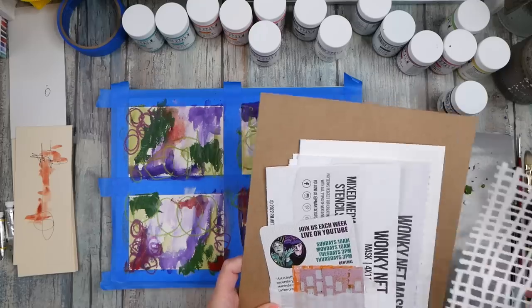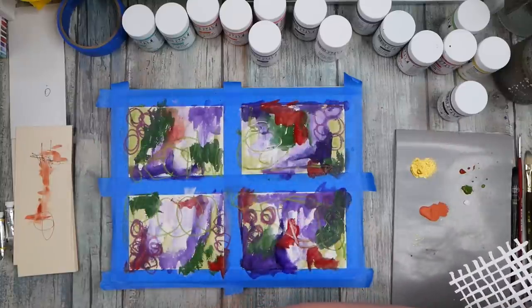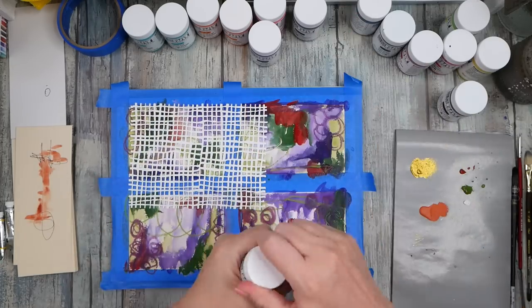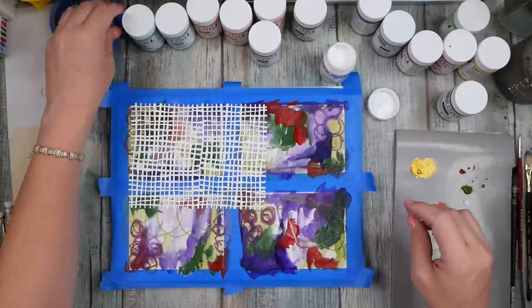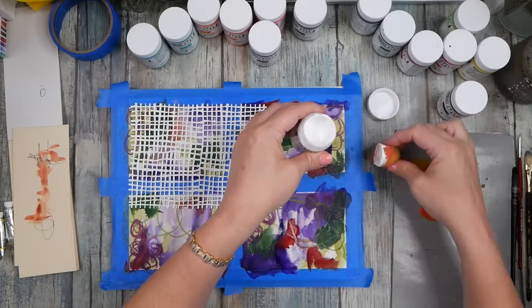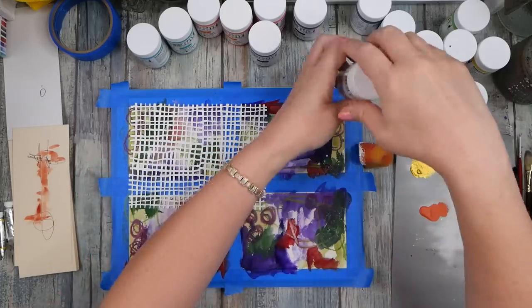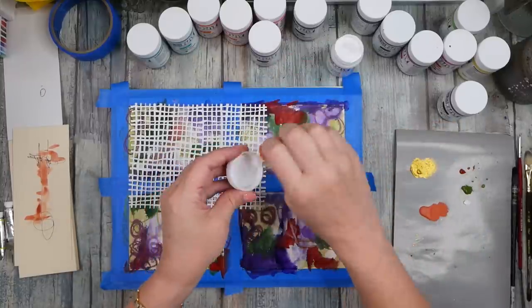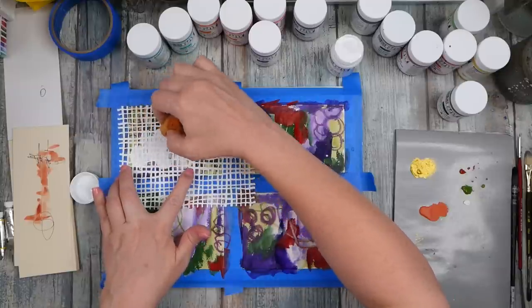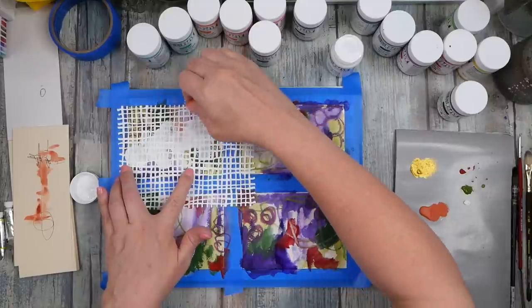Now I'm feeling the stencils. Let's do the Wonky Net — that's what excited me most. I think we'll be able to see through the So Flat paint but let's try anyway. I've got a dry sponge, and I'll shake up the paint and use the lid as my paint dish. The paint is a little wetter than I was thinking, so it might bleed under the stencil — we'll give it a try and see what we get.